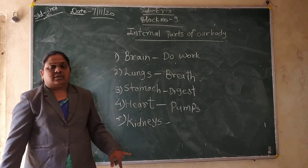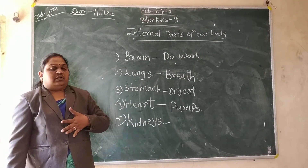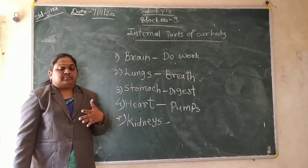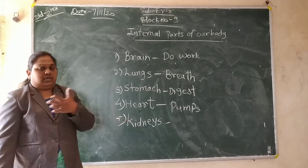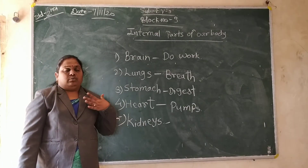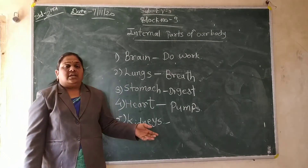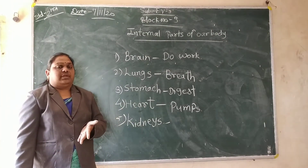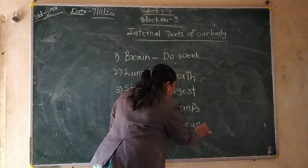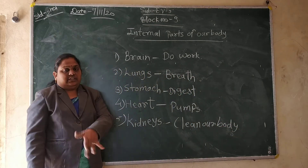Then kidney. What does the kidney do? In our body we have two kidneys. We have two kidneys in our body. The kidney cleans the body. The kidney does the cleaning of our body. One kidney is on the right side and one is on the left side. With the help of the kidney we can do proper blood circulation and they can clean our body.